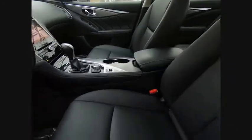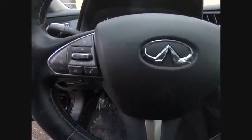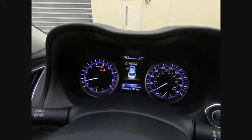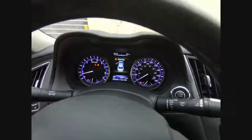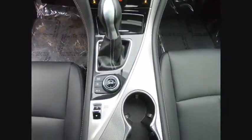Traction control, navigation system, power passenger seat, dual airbags, air conditioning, leather wrapped steering wheel, navigation package, power steering, four wheel disc brakes, fog lights. This vehicle offers reliability and good looks at a great price.